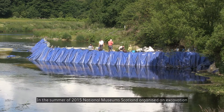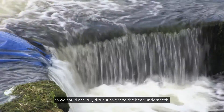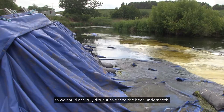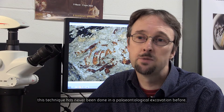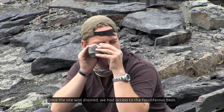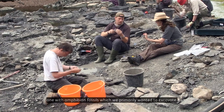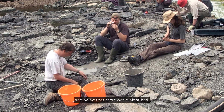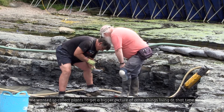In the summer of 2015, National Museum Scotland organised an excavation to collect more material from Willys Hole. To do that, we needed to dam off the river so we could actually drain it to get to the beds underneath. As far as we are aware, this technique has never been done in a palaeontological excavation before. Once the site was drained, we had access to two fossiliferous beds: one with amphibian fossils, which we primarily wanted to excavate, and below that a plant bed to collect plants and get a bigger picture of other things living at that time.